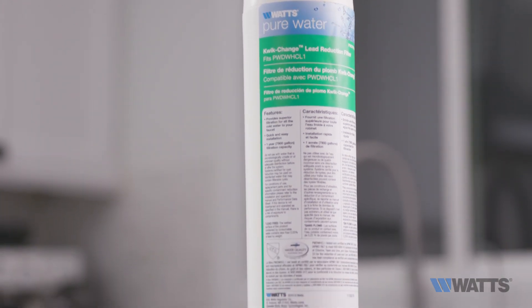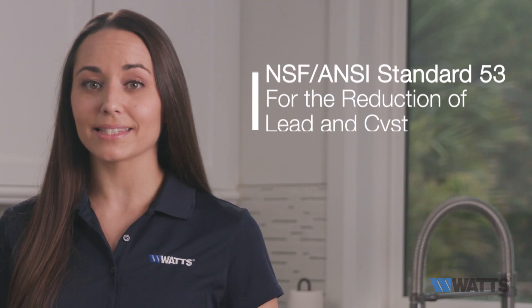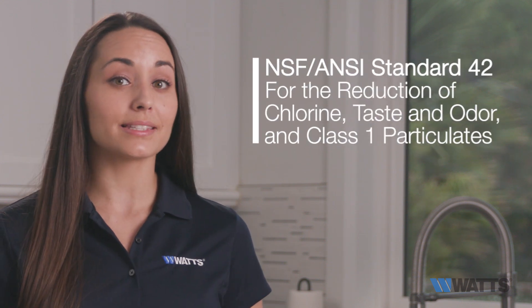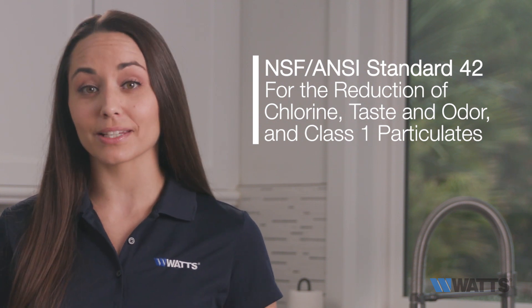Tested and certified by IAPMO, the International Association of Plumbing and Mechanical Officials, this system meets NSF and ANSI Standard 53 for the reduction of lead and cysts, NSF and ANSI Standard 42 for the reduction of chlorine, taste and odor, and class 1 particulates.